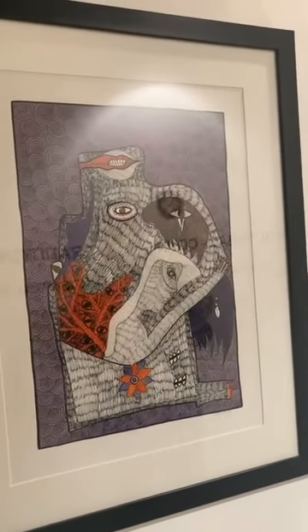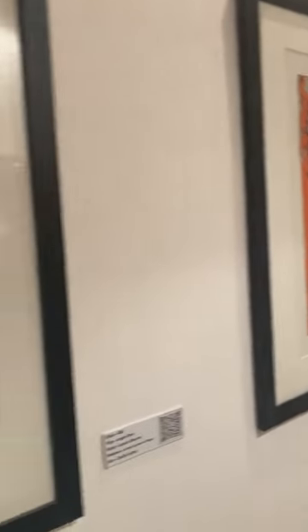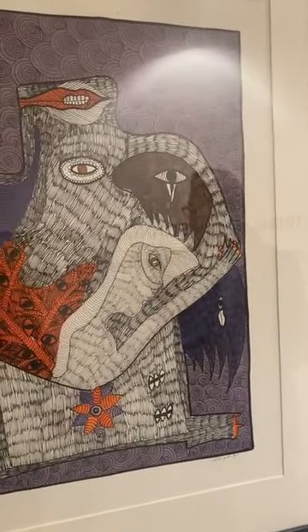Tribal art has so much culture — in every artwork there are stories, there is folklore. If you look at just some of these artworks, there's so much happening in each one of them.